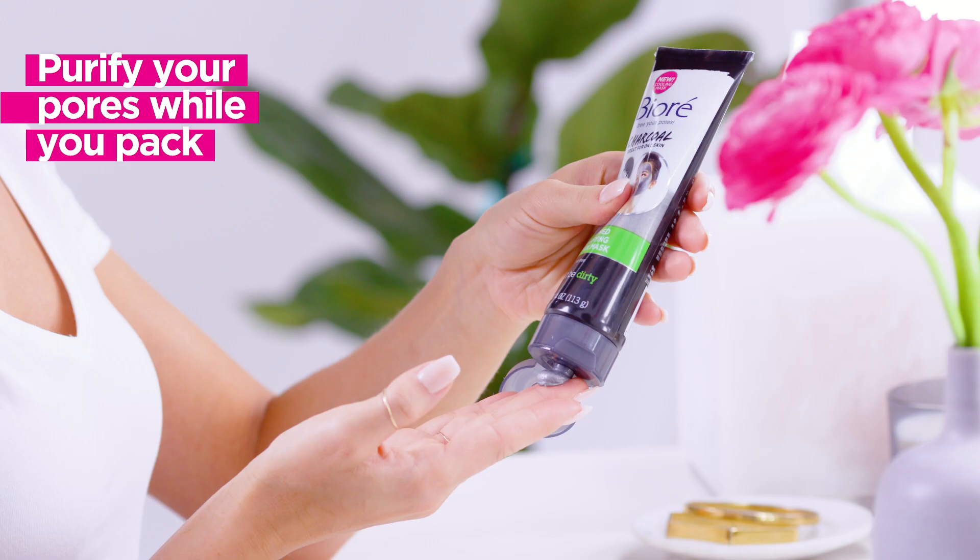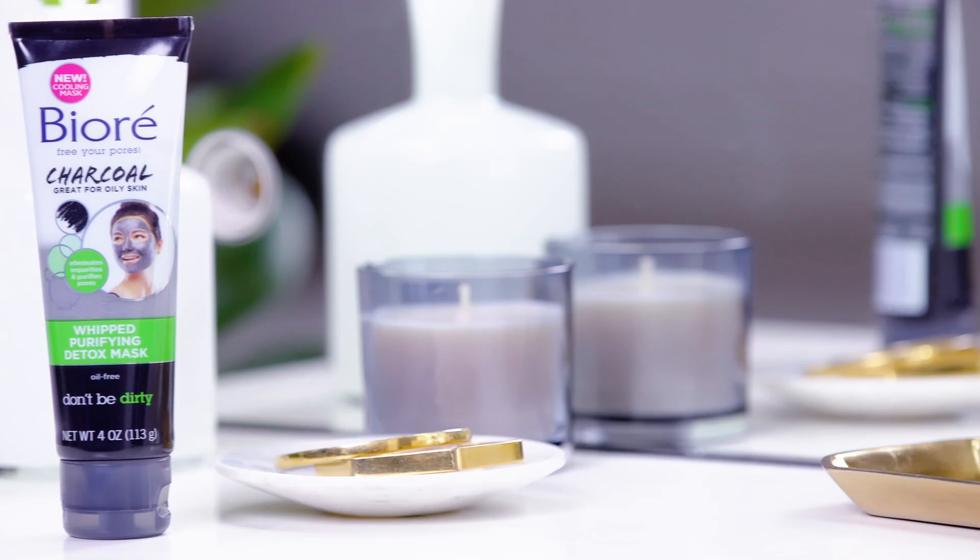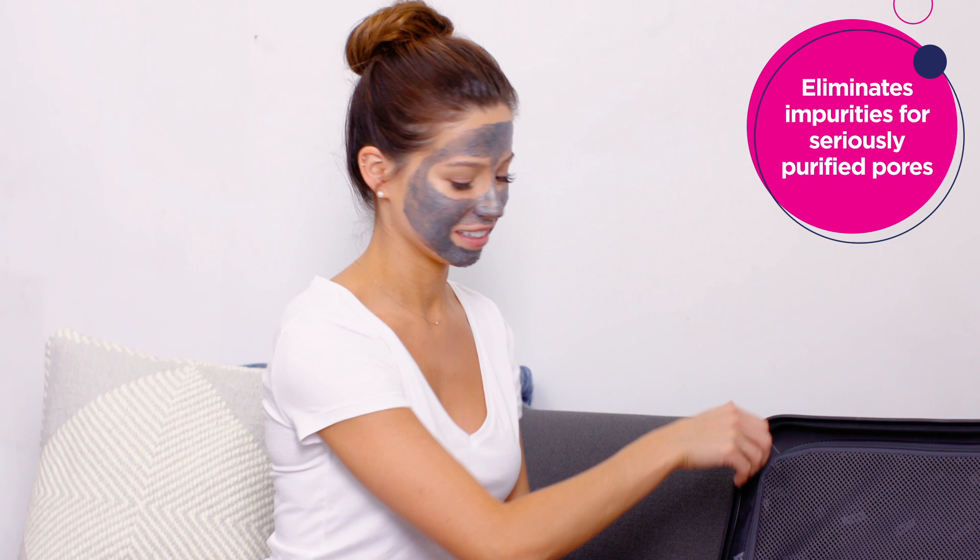Multitasking is a must. I like to purify my pores while I pack, so I use my Biore Charcoal Detox Mask. It leaves my skin feeling clean and refreshed for the trip.